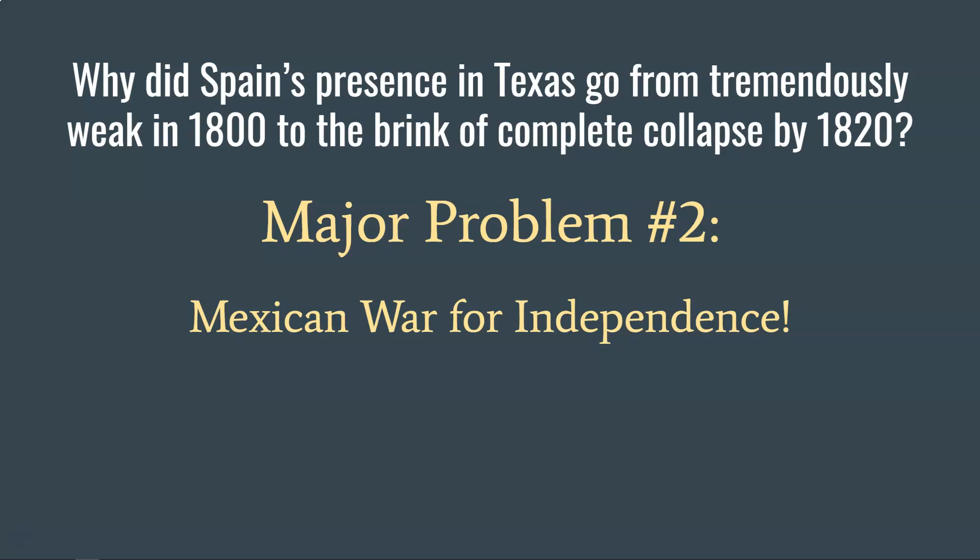This is a big problem because Spain is now in danger of losing its territory of Mexico, which has been one of the most productive parts of their empire. Losing Mexico will be a great blow to Spain, and certainly that will include Texas. The people of Mexico want independence from Spain, much like the people of the United States wanted independence from Great Britain, or the people of France wanted to overthrow their king.